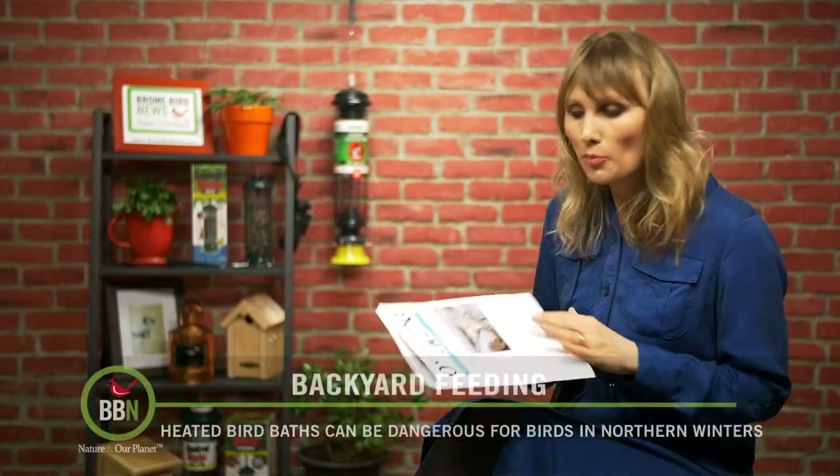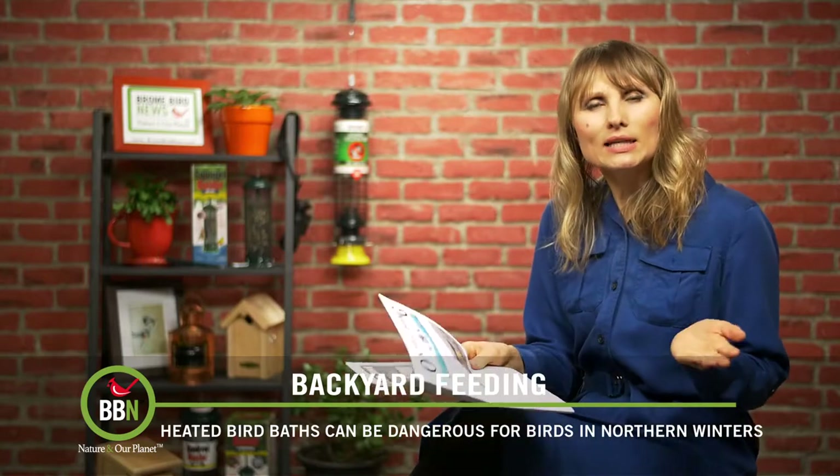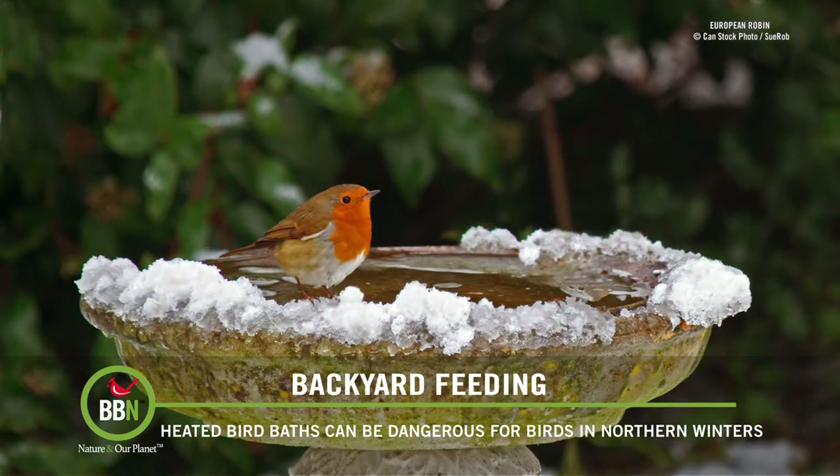I was reading Ontario Birding News and one of the articles made me realize that I had never talked to you about bird baths in the winter.